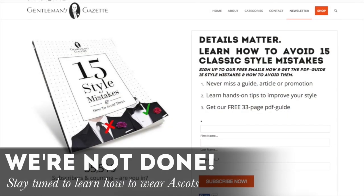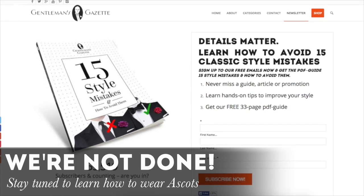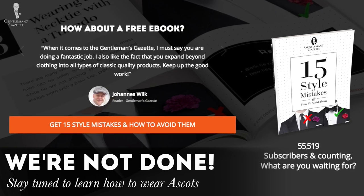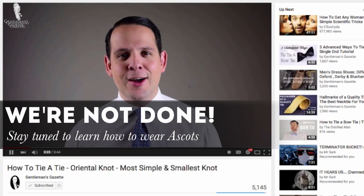If you enjoyed this video, sign up to our email newsletter — you'll get these videos right to your inbox, and I'll even throw in my free ebook about 15 style mistakes and how you can avoid them. You should also subscribe to our YouTube channel so you never miss a video again.